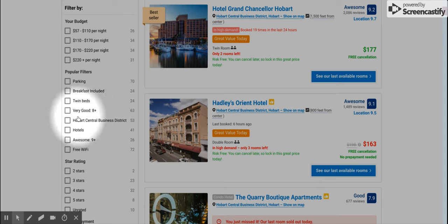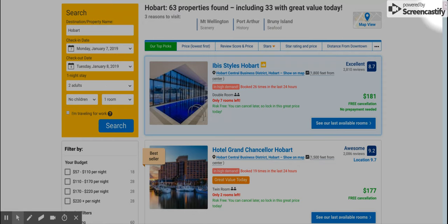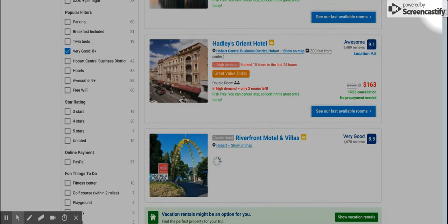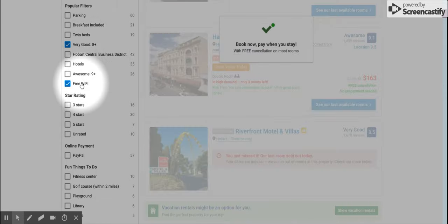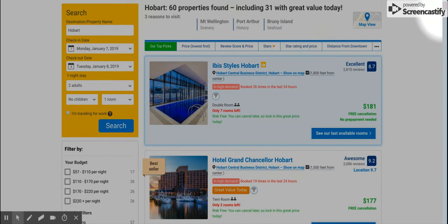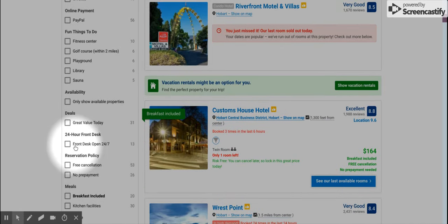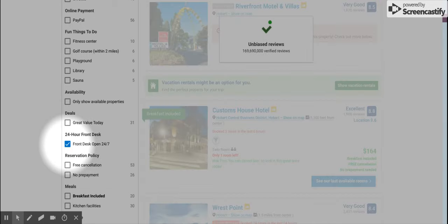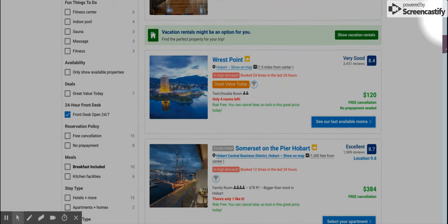Usually what I look for is a rating of 8 out of 10 or higher. I find that if I go all the way up to a 9 out of 10, sometimes things get a little too filtered, but 8 out of 10 is usually a good dividing line for me. I always check for free wi-fi — that's very important to me and probably to most travelers these days. The last thing I personally always look for is that the front desk is open 24/7. I've had a few incidents where I needed someone in off hours, so I definitely filter for that, but there are a lot of other options if you're looking for something else.